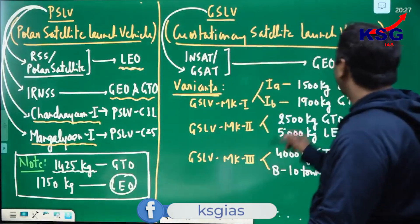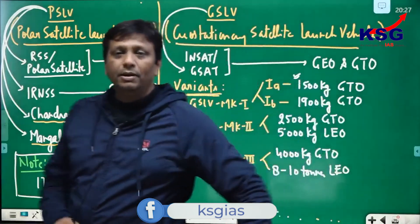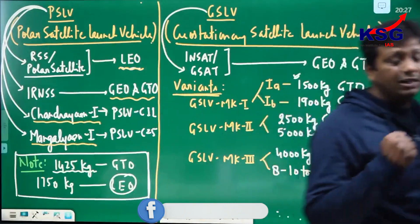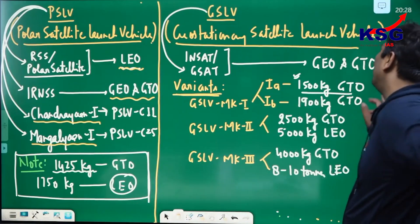And see here — 1500 kg is the beginning capacity of GSLV MK1A. So PSLV's GTO max is 1425 kg, and GSLV starts at 1500 kg. GTO for PSLV means GTO and beyond — so IRNSS, Chandrayaan-1 and Mangalyaan all fit within PSLV's capacity.